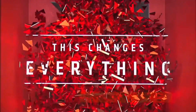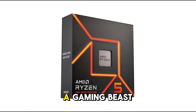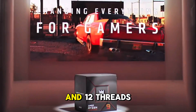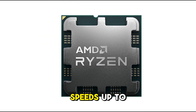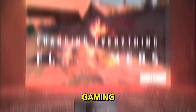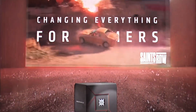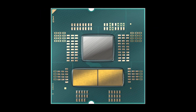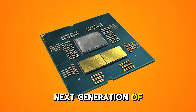Kicking off our list at number 5 is the AMD Ryzen 5 7600X, a gaming beast that packs a serious punch. With 6 cores and 12 threads, this unlocked processor delivers blazing fast speeds up to 5.3GHz, making it perfect for high FPS gaming. Built on AMD's Zen 4 architecture, it boasts improved efficiency and DDR5 PCIe 5.0 support, ensuring you're future-proofed for the next generation of gaming.